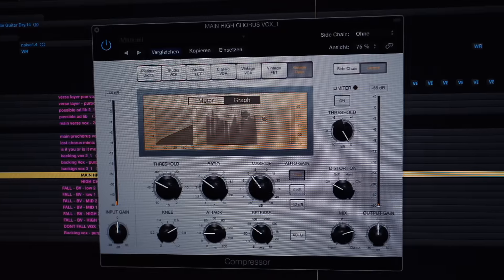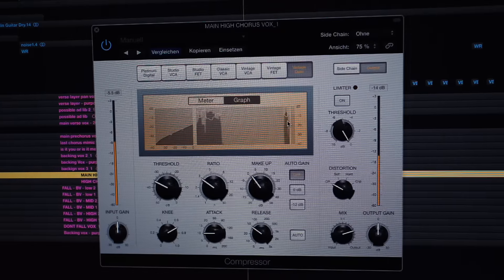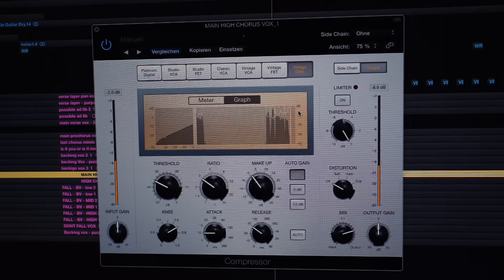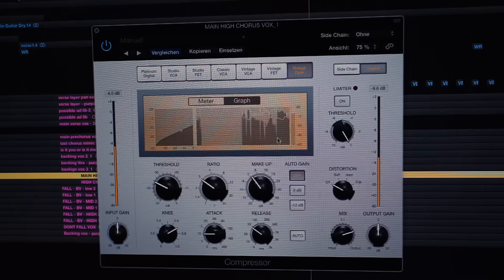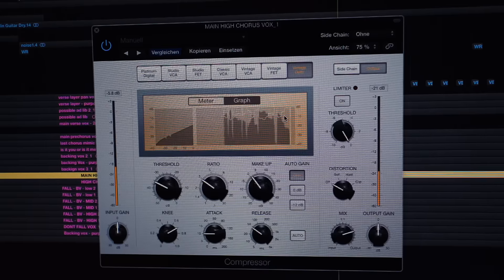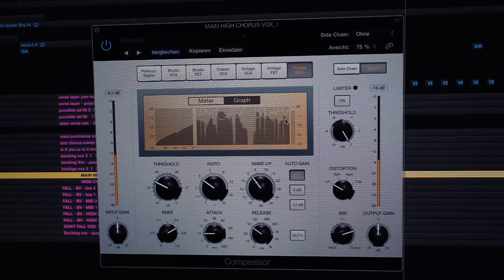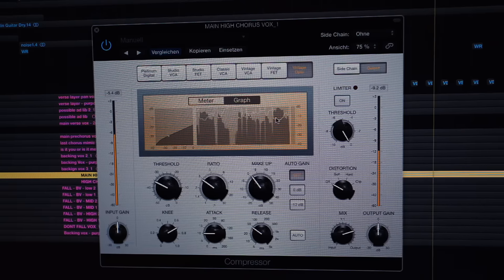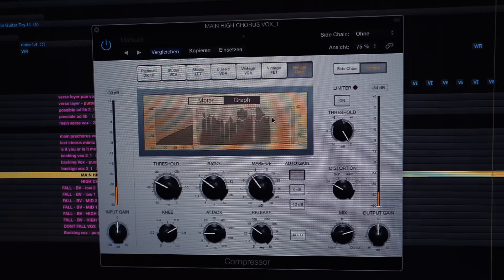In this graph view you can exactly see what the compressor is doing. The gray area in the background is the original voice and the white line is what the compressor is doing to it. Every time the singer is a little bit louder, it presses it down to make everything almost the same loudness.